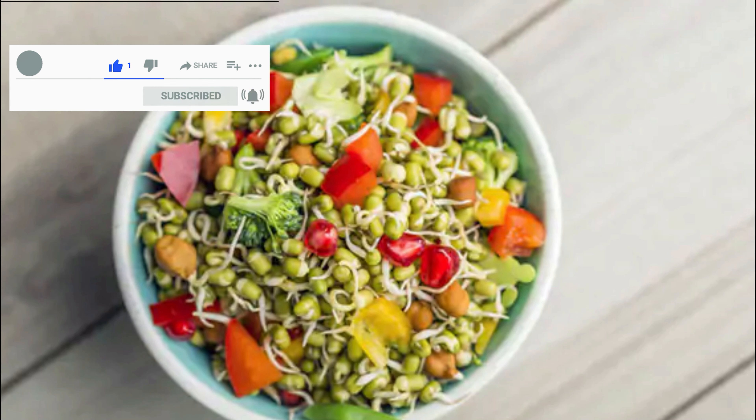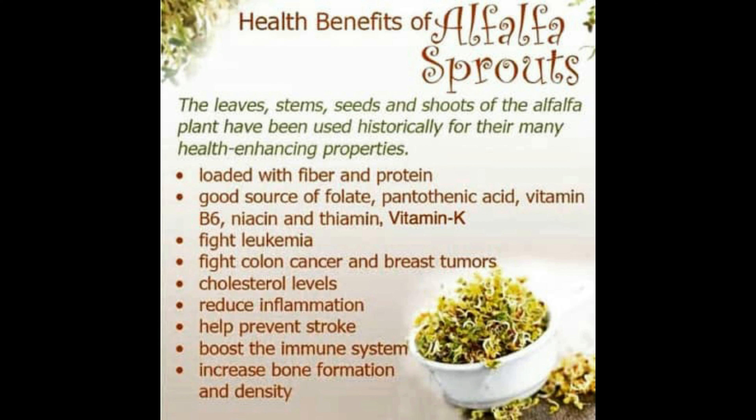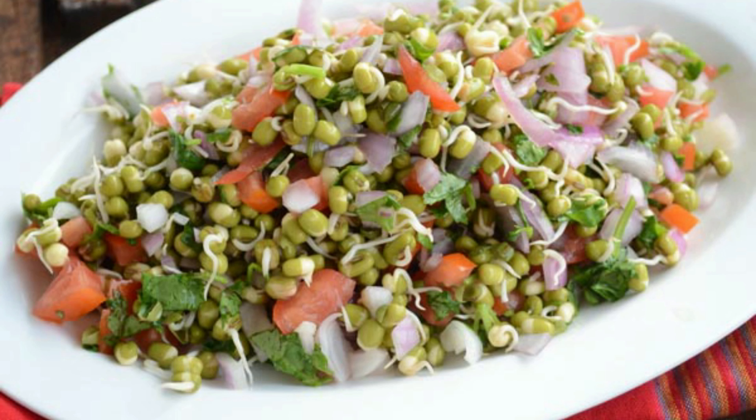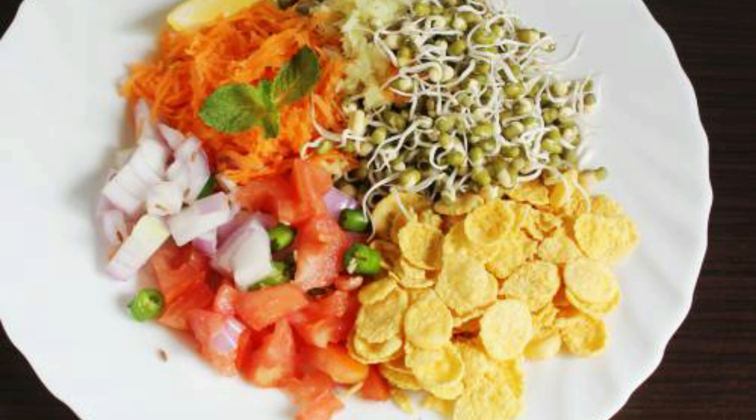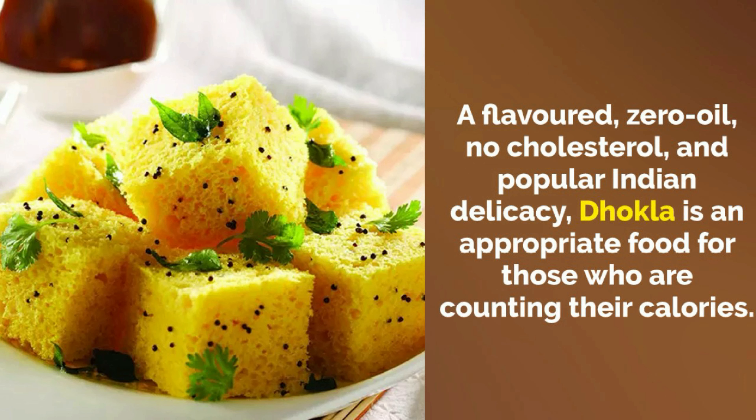Sprouts — sprouts are satisfying and highly nutritious. They can act as a healthy addition to the breakfast or even as a whole meal in itself. Sprouts are energy-giving food that also keeps the weight in check. Serving them in a bowl with freshly cut vegetables and Indian spices can make it even more delicious.